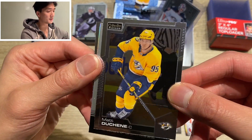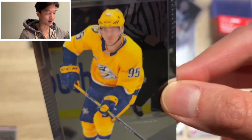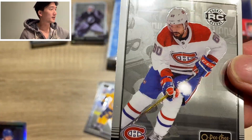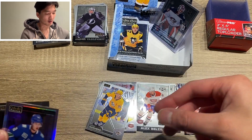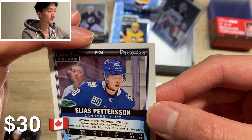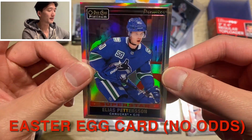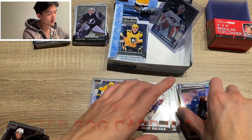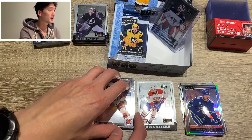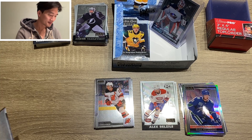Oh, this is really messed up — Matt Duchene, you see that line across it? That is not supposed to be there. That is a print line error, just disappointing. Alexander Belzeal — that's a rookie retro. We got OPG Premier Retro, Elias Petersen Superstar — that is cool. It's going to the PC, that's for sure. It has a rainbow sheen to it. Can't go wrong with Elias Petersen — as a fan of his you can't go wrong collecting his cards. Always makes me happy to see it.